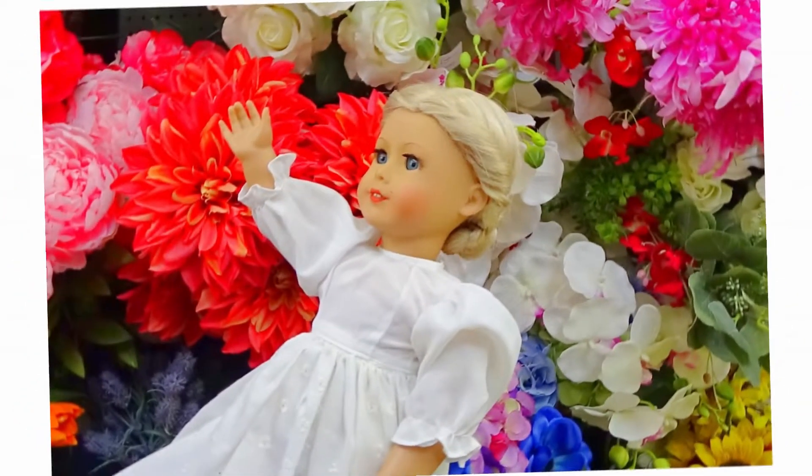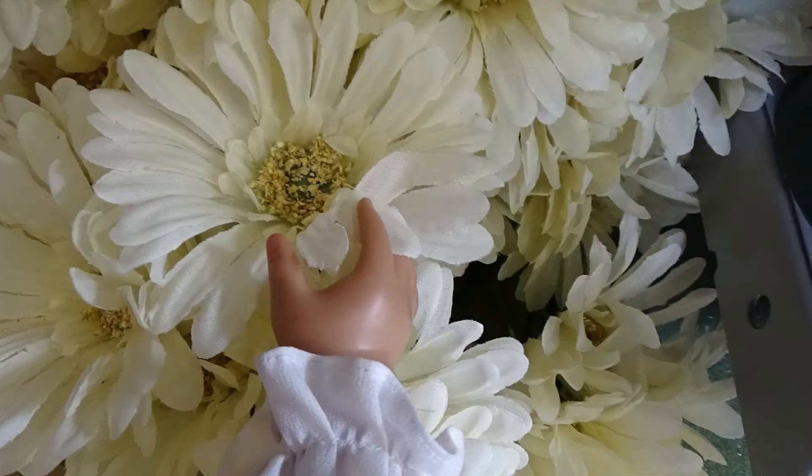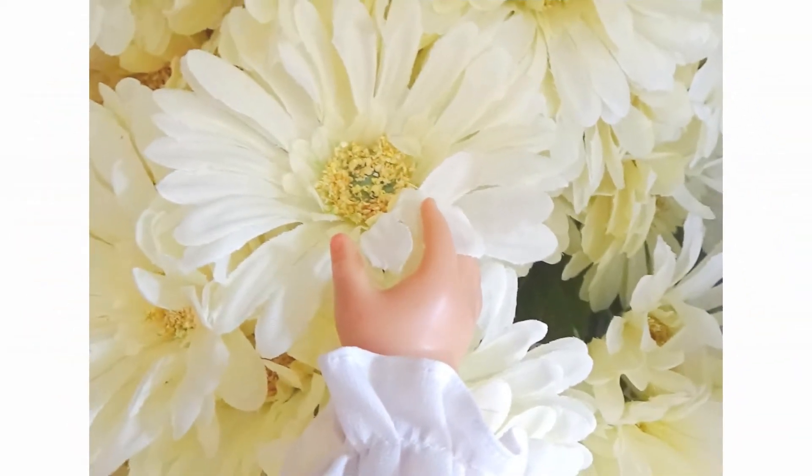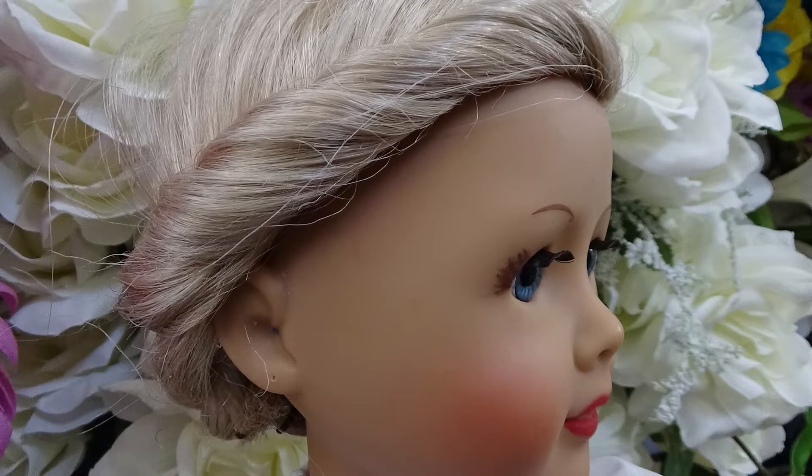Here is another before photo and after photo. I took this photo with my doll holding the flower — pretty dope. Here are some more flower photos: Mindy is in front of these white flowers on the side view, and here is the after one.